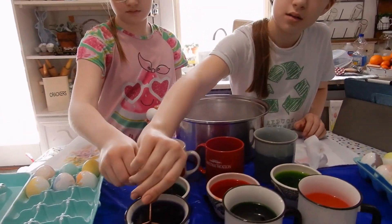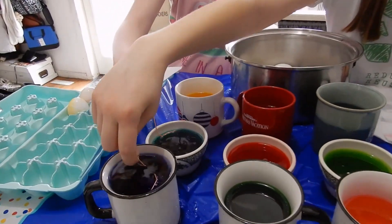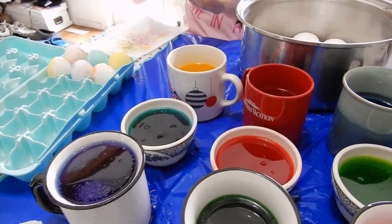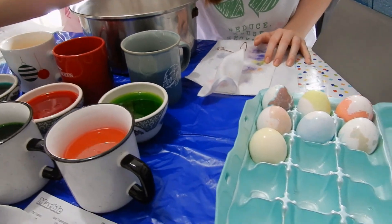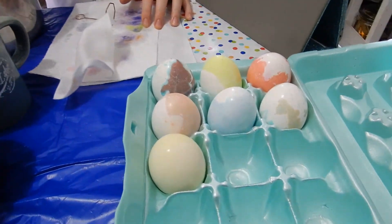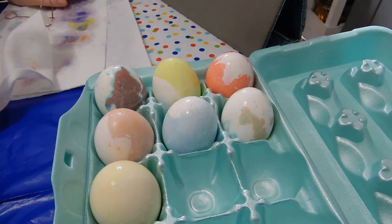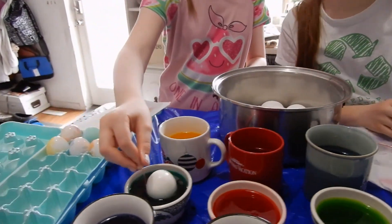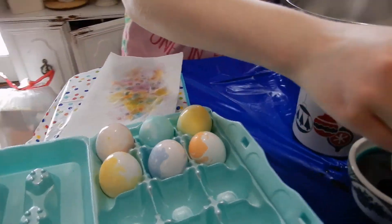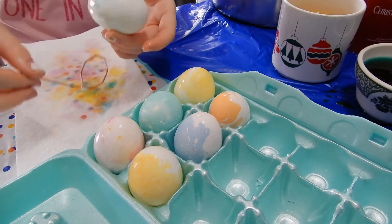Hello everyone, happy Easter or happy resurrection Sunday! The girls are dying Easter eggs — we are doing the marble kind. Madison's are over here, they look really pretty, and Olivia's are over here. It's my favorite one so far, it's cool.